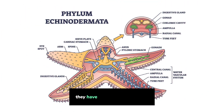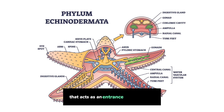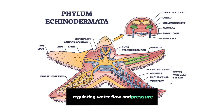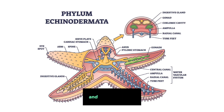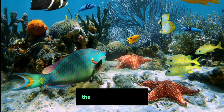Madreporite: They have a specialized structure called a madreporite that acts as an entrance to their water vascular system, regulating water flow and pressure for locomotion and feeding. Sensory Structures: Echinoderms possess simple sensory structures like light-sensitive cells and tactile receptors, allowing them to perceive their surroundings and respond to stimuli.